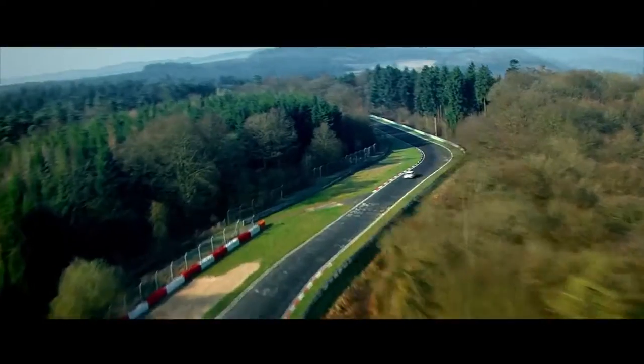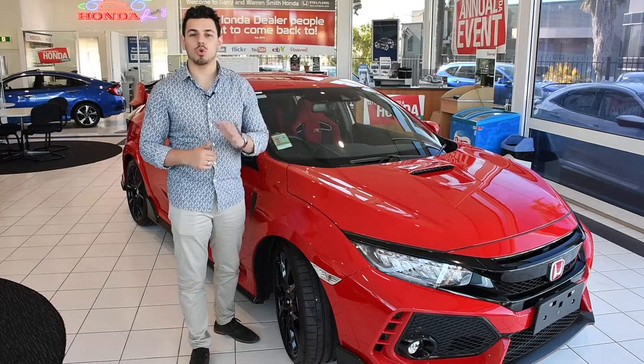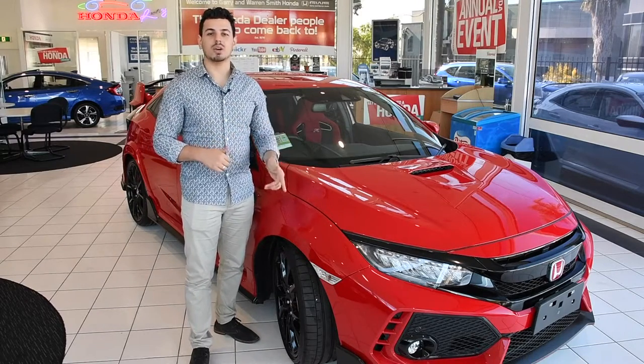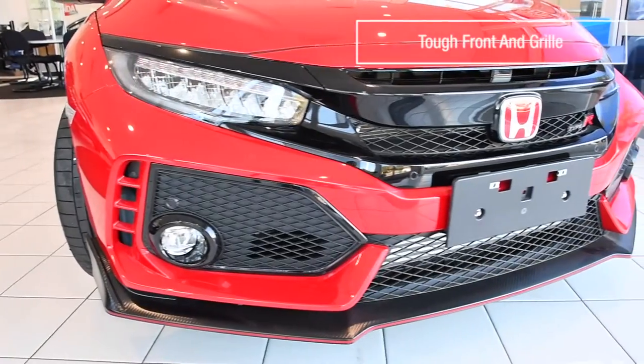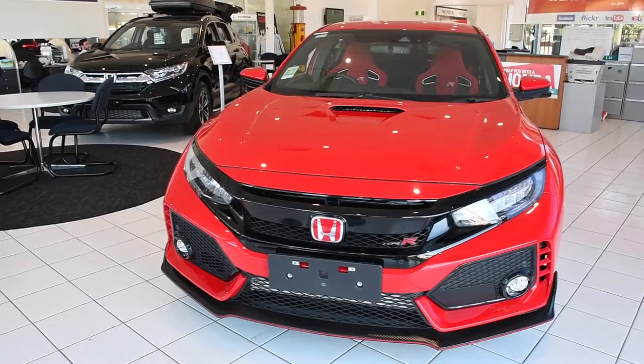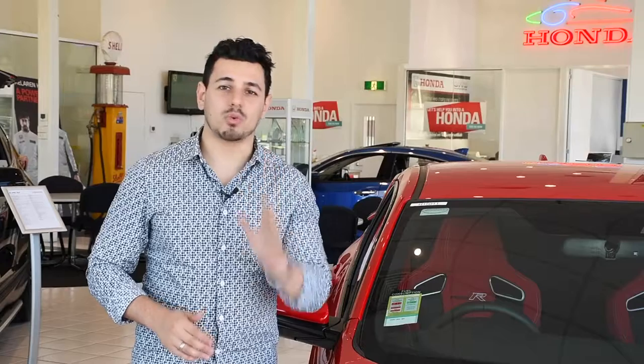Built for the track, this hyperhatch truly has racing in its DNA. Every inch of this icon draws on Honda's pedigree. Take a look at these mean-looking 20-inch alloys, sleek spoiler, tough front and grille, and then there's the body — this thing has been taken through so many vigorous wind tunnel tests that it's been crafted to perfection.